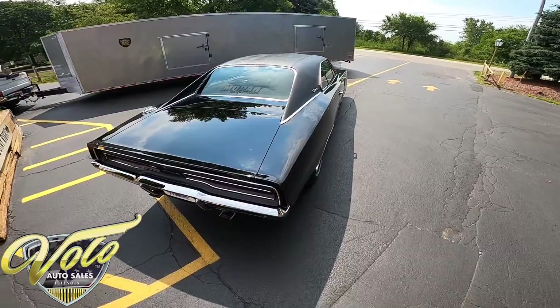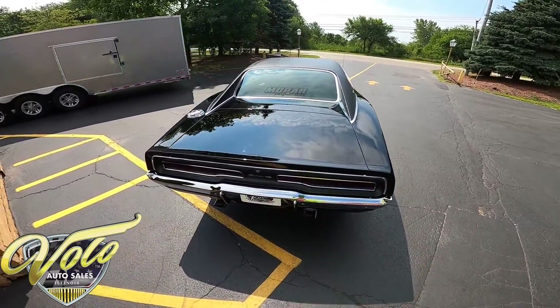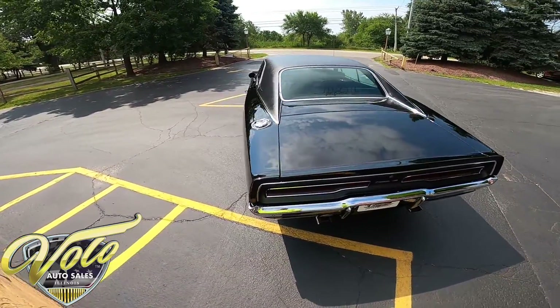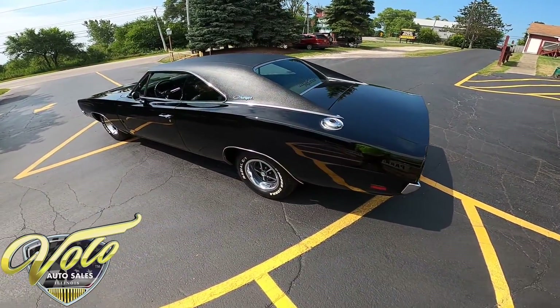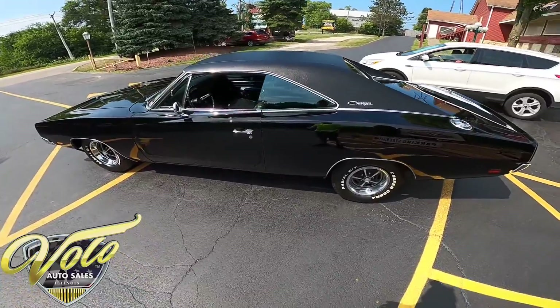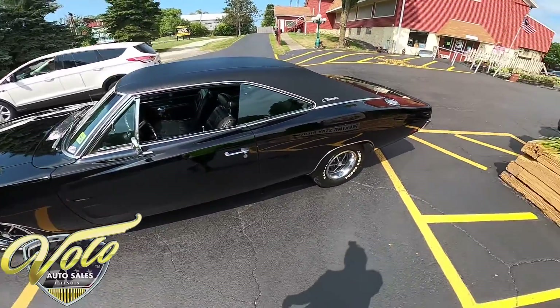Now the purpose of this test drive video is for you to be able to get a look at the vehicle out in the sun, virtually puts you in the driver's seat so you can come as close as possible to telling how it drives and how it sounds, and you can formulate any questions before you give our sales department a call.